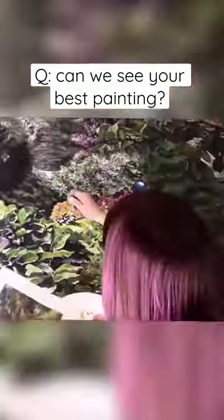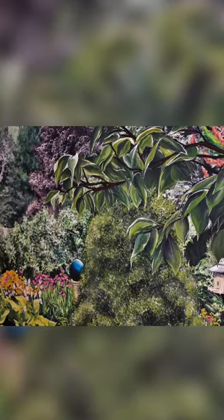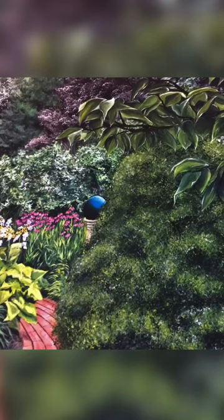So yeah, this would probably be my best one. And before anybody asks, no, I am not going to do a tutorial on it. But enjoy the pictures. Thank you. Bye bye.